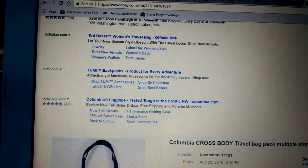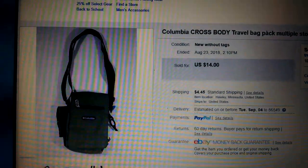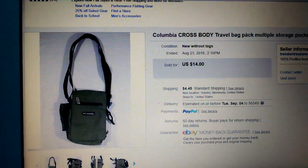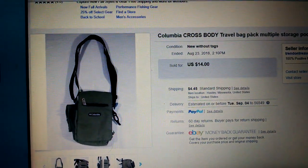Next we have a Columbia Crossbody Travel Bag with multiple storage pockets. $14 plus shipping — $4.45 for shipping. And it is gone.